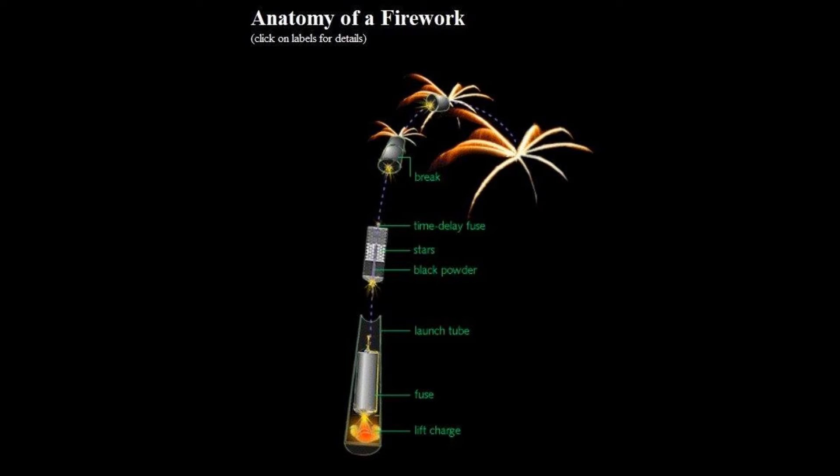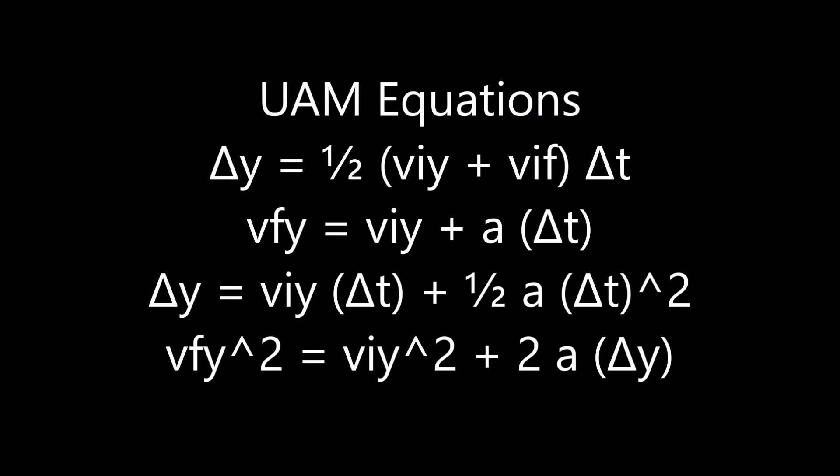After its initial launch, the fuse on the actual firework will start to burn. Once the fuse is completely burned, the burst charge is ignited, sending the stars — the bright colors we see — in all directions. The fuse is timed so that the firework explodes at its apex. This is possible because fireworks follow projectile motion, assuming negligible air resistance. Using the uniformly accelerated motion equations, the path of the firework after launch can be determined, and we can figure out the maximum height of a firework and the time it takes to reach its maximum height.